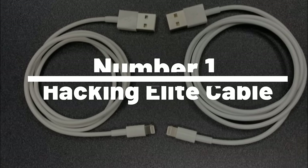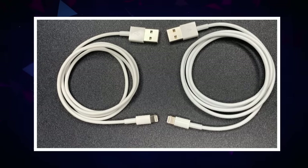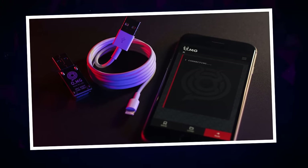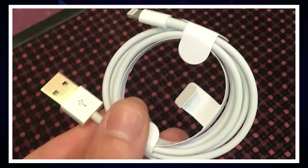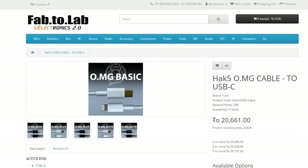Number 1: Hacking Elite Cable. Look no further than the Elite Cable Hacking Gadget, available now on Amazon and AliExpress. This compact device allows you to hack into cable systems and gain access to premium channels. Say goodbye to expensive cable bills and hello to endless entertainment options. The Elite Cable Hacking Gadget is incredibly user-friendly, making it the perfect choice for both experienced hackers and beginners alike. Order your Elite Cable Hacking Gadget today and start enjoying all the premium content you've been missing out on.